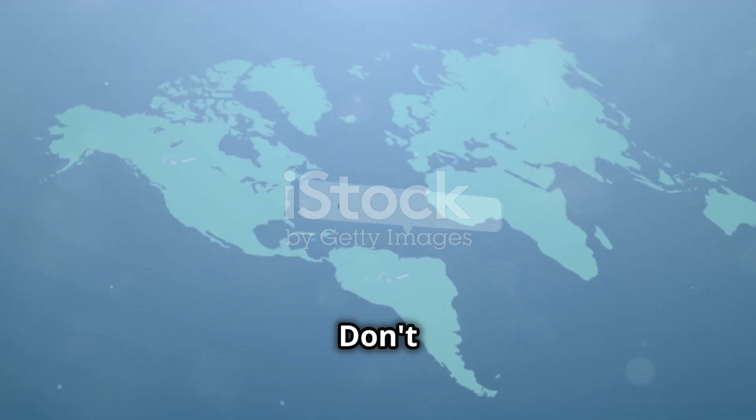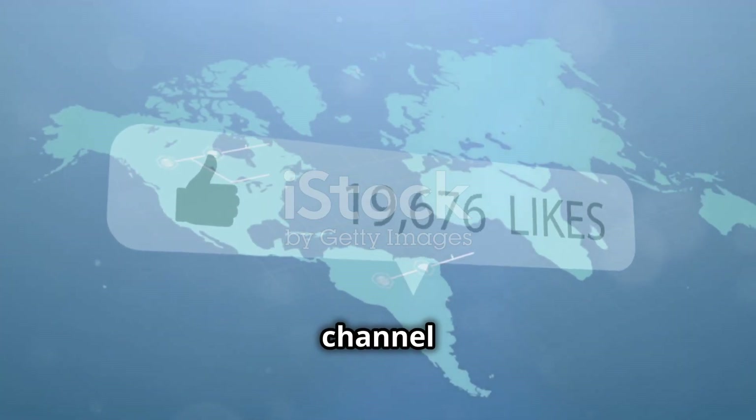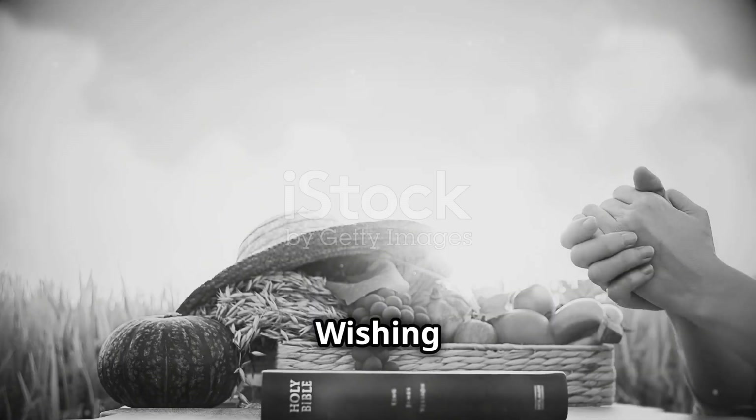Thank you for watching. Don't forget to like and subscribe to our channel to stay updated on the latest agricultural products. Wishing you a successful harvest. See you in the next video.